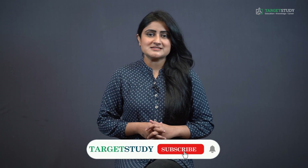That's all from this video guys. I hope you find this video informative. For more such videos subscribe to Target Study YouTube channel, and to get regular notifications hit the bell icon. Thank you for watching.